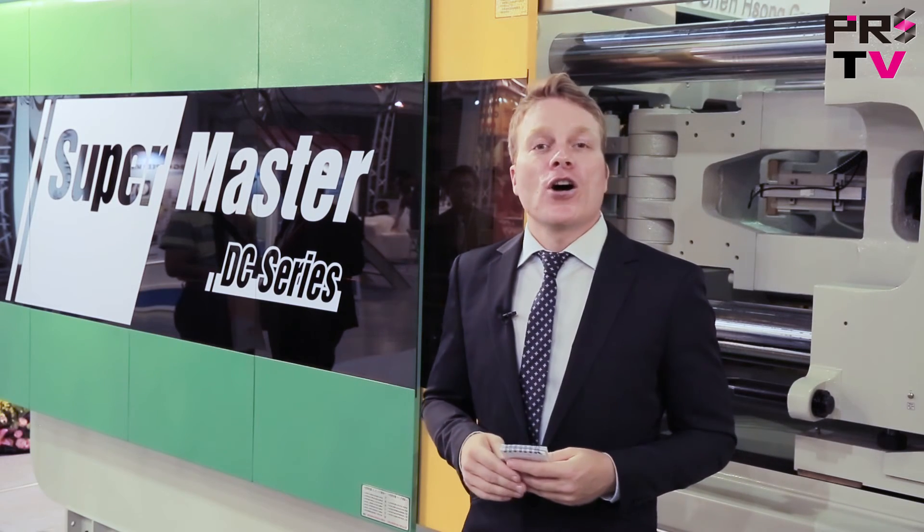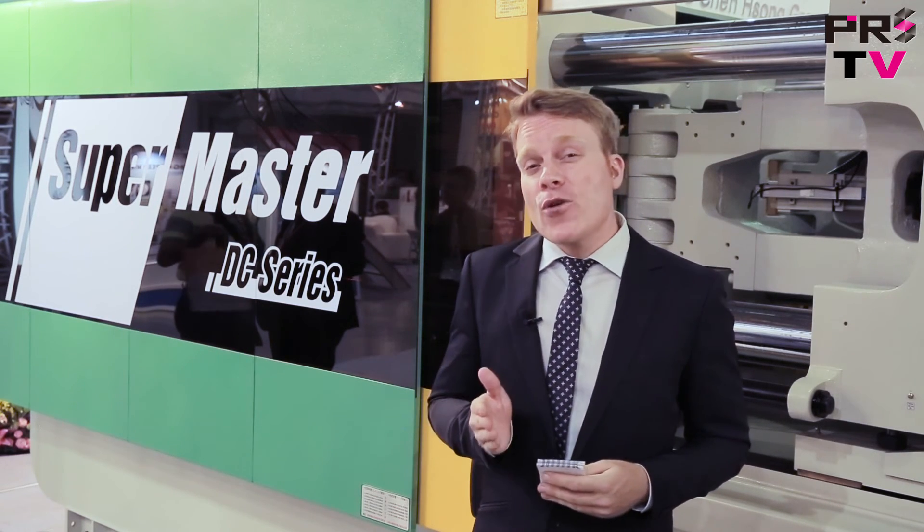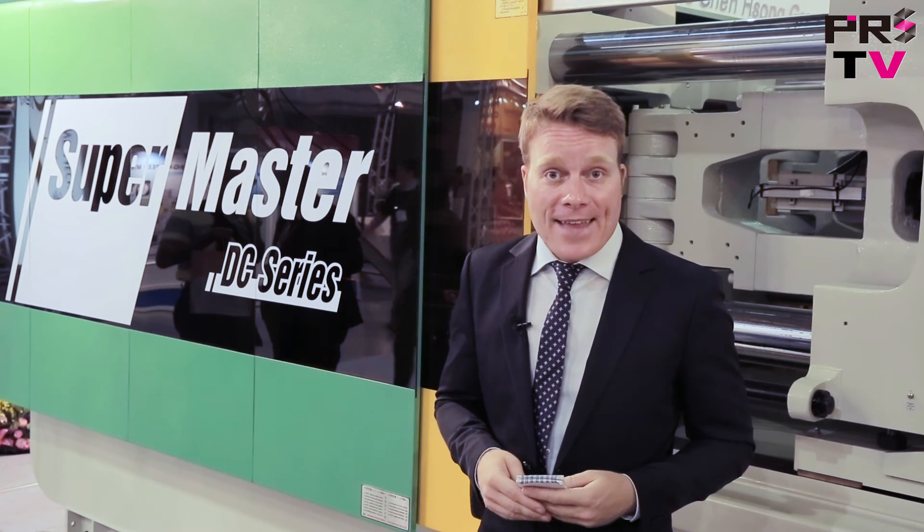For more information on Zhensheng Machinery and some of the other products they offer, follow the link at the end of this video.